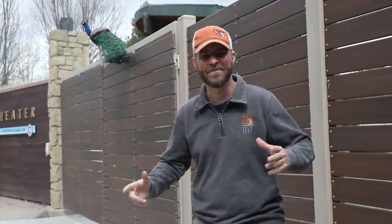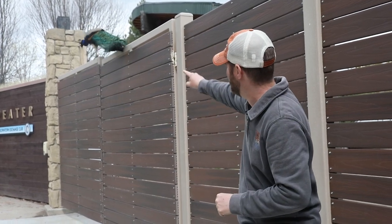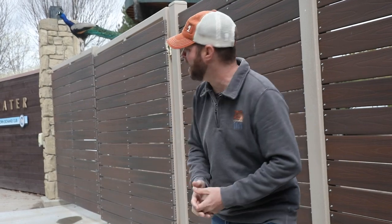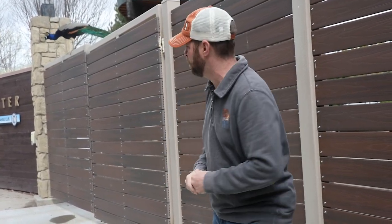Hey guys, Jeff the Nature Guy here at Zoo Montana. I want to talk about this really cool animal over here. Of course you know it as a peacock — this is actually the Indian peafowl, or blue peafowl as they're sometimes called.